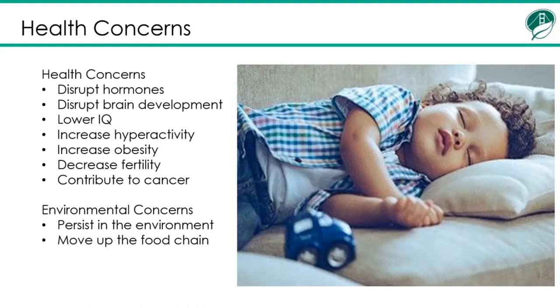Environmental concerns are that flame retardants persist in the environment, move up the food chain, and bioaccumulate. On top of all of this, flame retardants actually make a fire more toxic. If a fire does occur, flame retardants in the building will create a fire with more smoke and soot, which makes the fire less easy to survive.